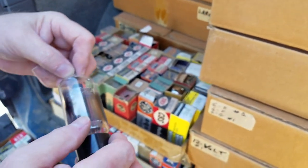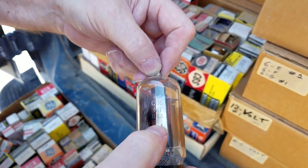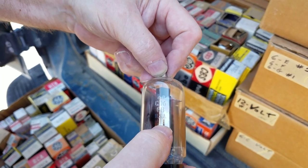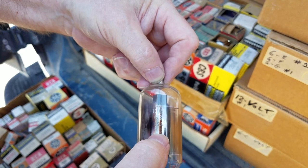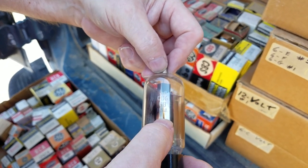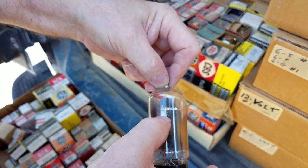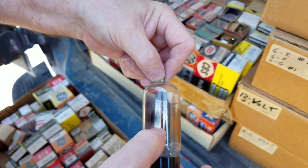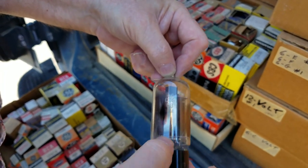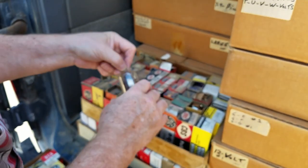On these GE tubes, some of them have little dots below the numbers. I've been told that could indicate a different brand than GE — possibly Roland. A lot of the etched-in-glass tubes are normally GE, but some of them have dots underneath, and if that's a different brand it'd be interesting to know.